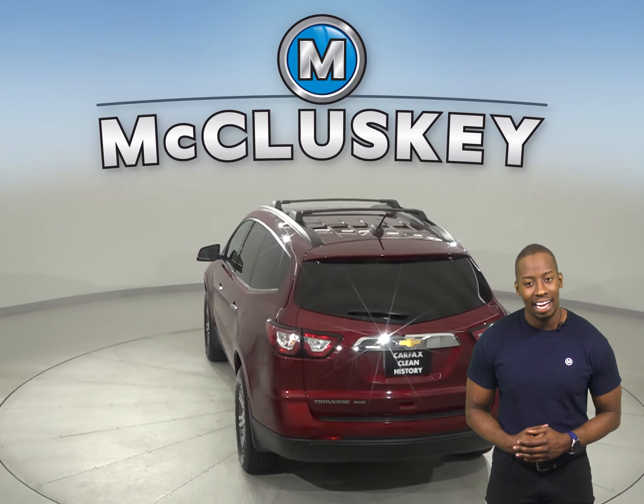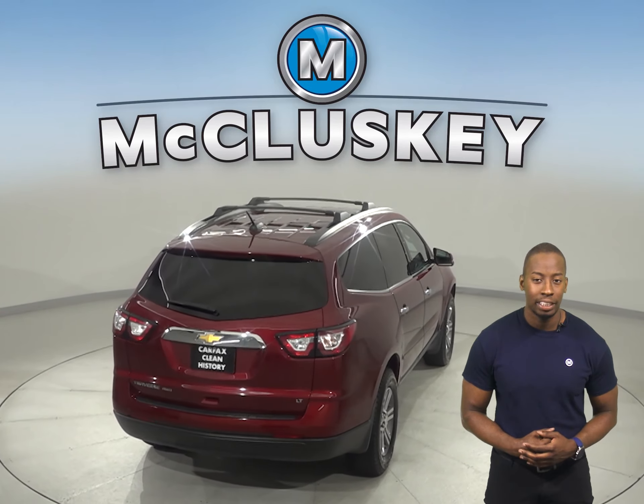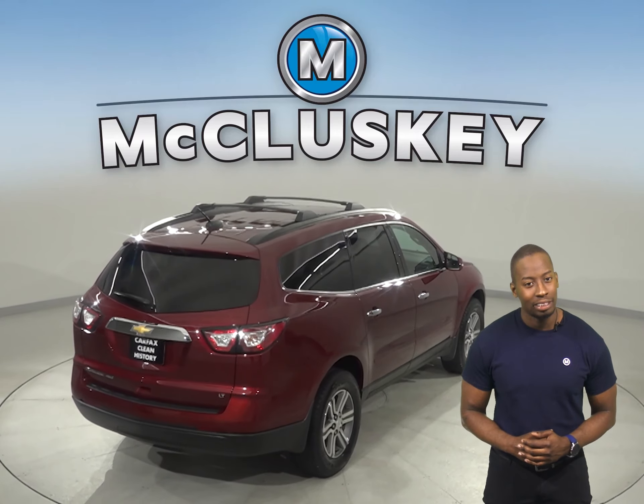For entertainment, you'll have Sirius XM available radio and a CD player, which will sound great through the premium Bose speakers. There's even a rear entertainment system.